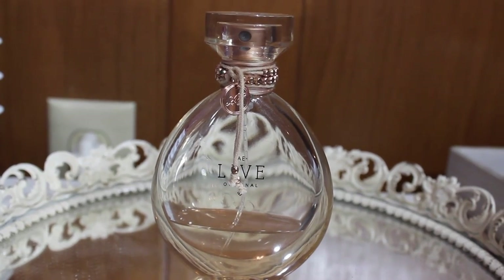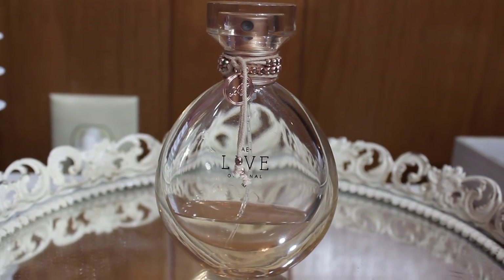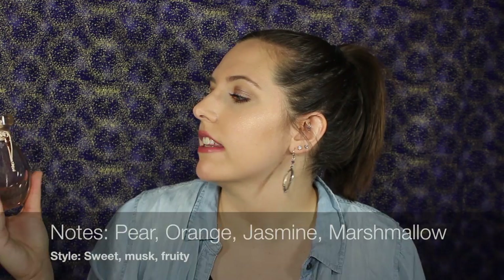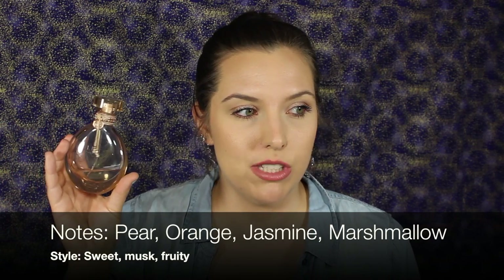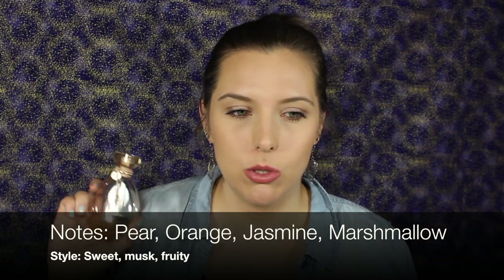The next scent I've had forever is the American Eagle Live Original — I don't even know if they sell this anymore. This is more of a citrusy type of scent. As you can see, I've used a lot of it. This used to be my go-to scent back in the day when I was in middle school and high school. I keep it around more for the memories than anything, but it definitely is more of a citrusy smell.